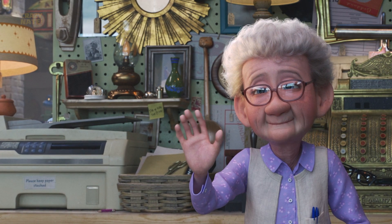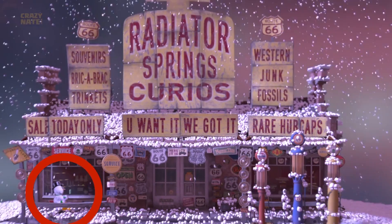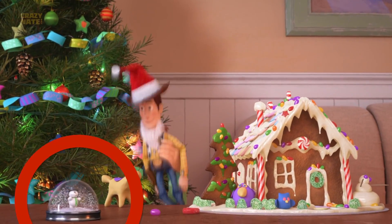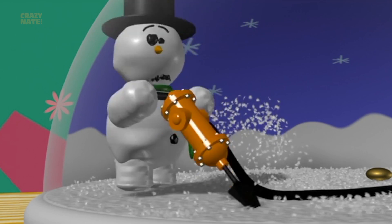You know what's even cooler than that? A snow globe — literally cooler. It's the same globe that we see in Cars and Toy Story That Time Forgot. And of course where it originated from is the Pixar short Knick Knack.